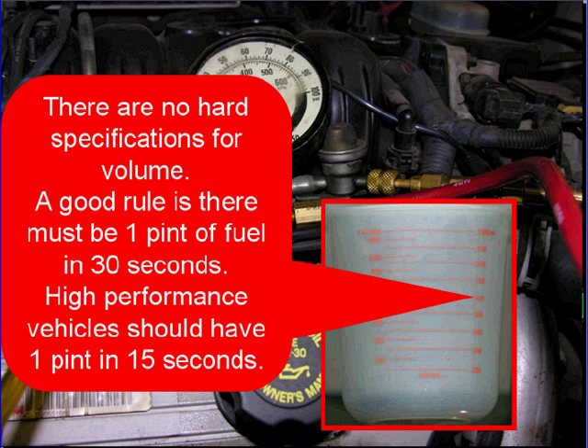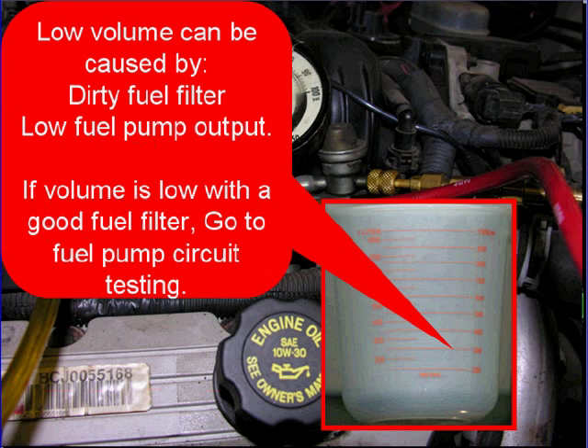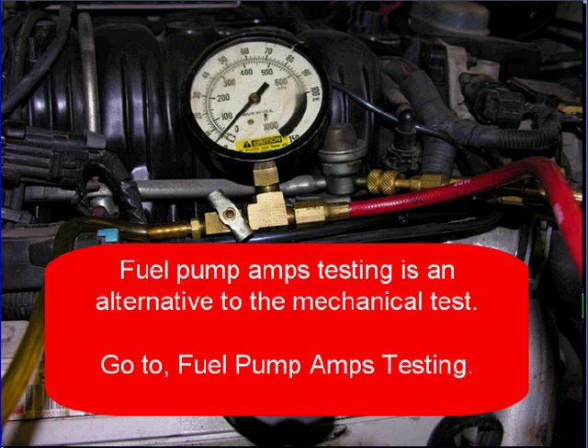On a high performance engine, there should be one pint in 15 seconds. Low volume can be caused by dirty fuel filters or low fuel pump output. If volume is low with a good fuel filter, go to fuel pump circuit testing. Fuel pump amps testing is an alternative to the mechanical test — go to fuel pump amps testing to complete that.